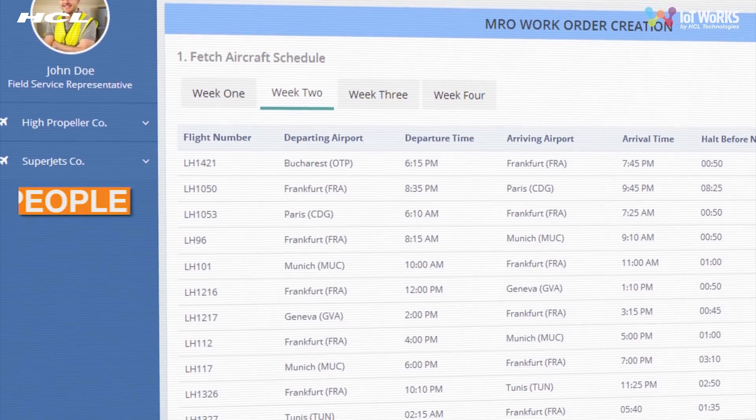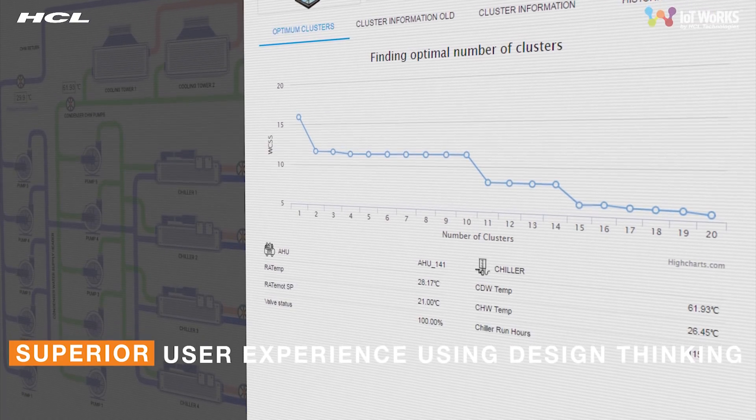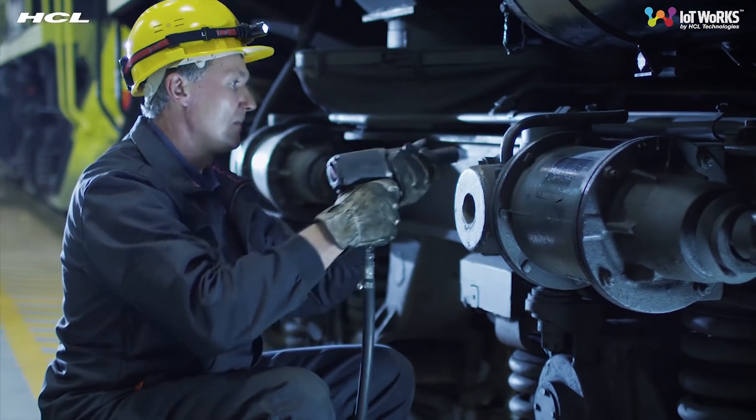An intensive care design thinking approach has been used to craft user experience and interfaces, making the entire process easily accessible. Moreover, the system allocates enough time to accommodate a local professional before the equipment fails.